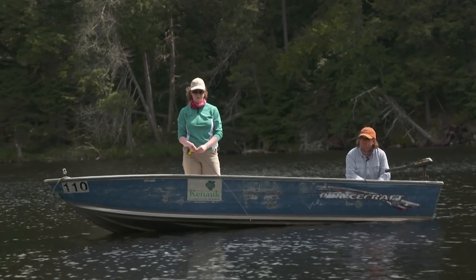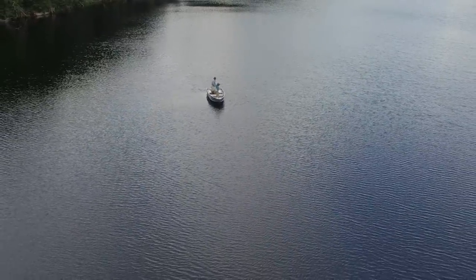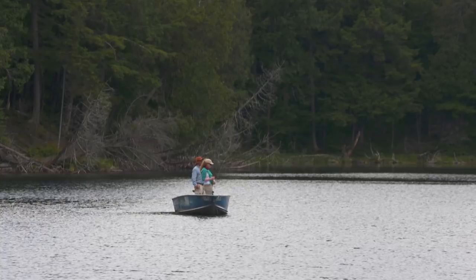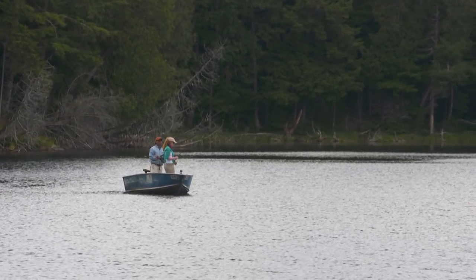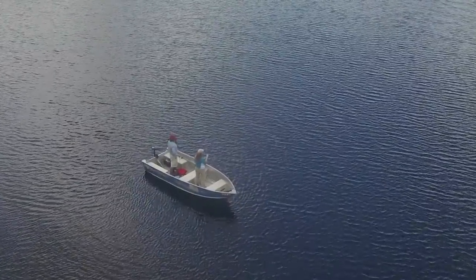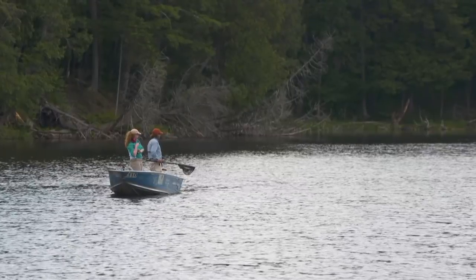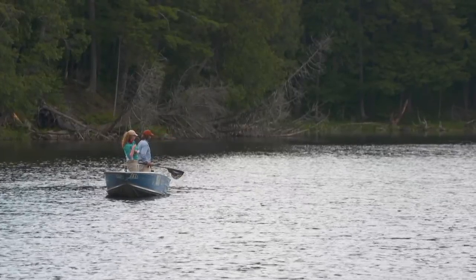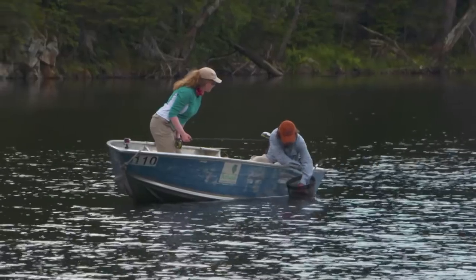Once we were out on the water, it wasn't long before I hooked into my first fish of the trip. Fish on! There you go — we got one! Keep the rod steady — he's going to jump. That's a nice fish. First rainbow of the morning.